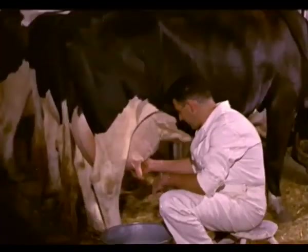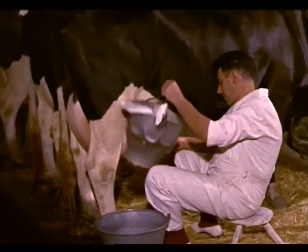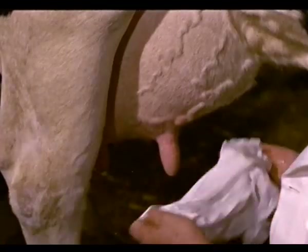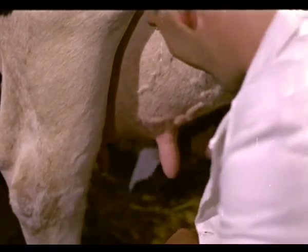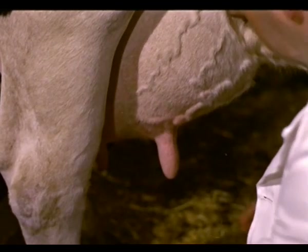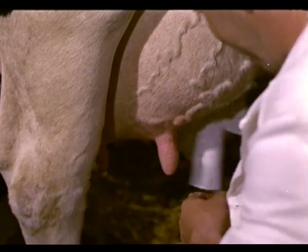Debe colocarse en una postura cómoda y segura. Con un paño limpio, humedecido en agua y cloro, comenzará dando un suave masaje en la ubre de la vaca para apoyarla. Y antes de empezar a ordeñar, el ordeñador debe secar bien la ubre del animal y sus manos.